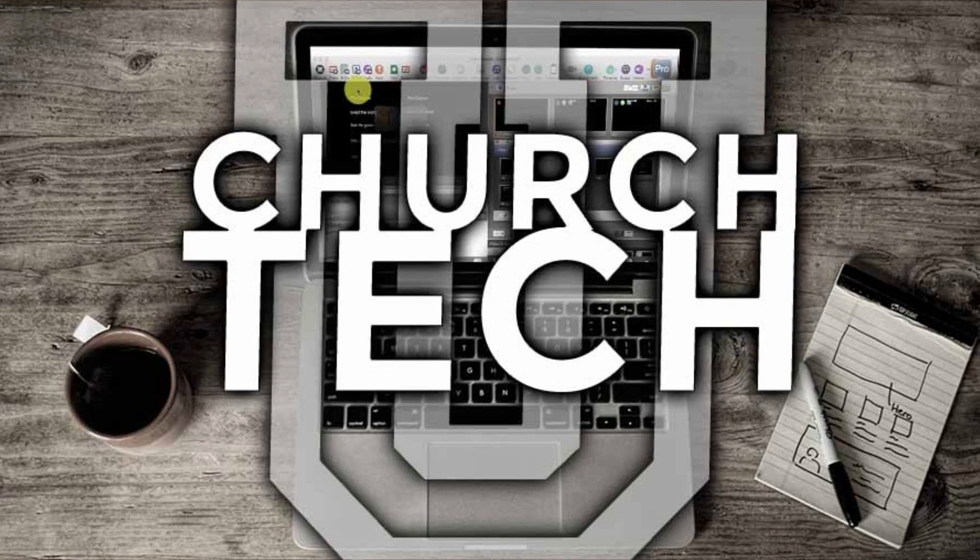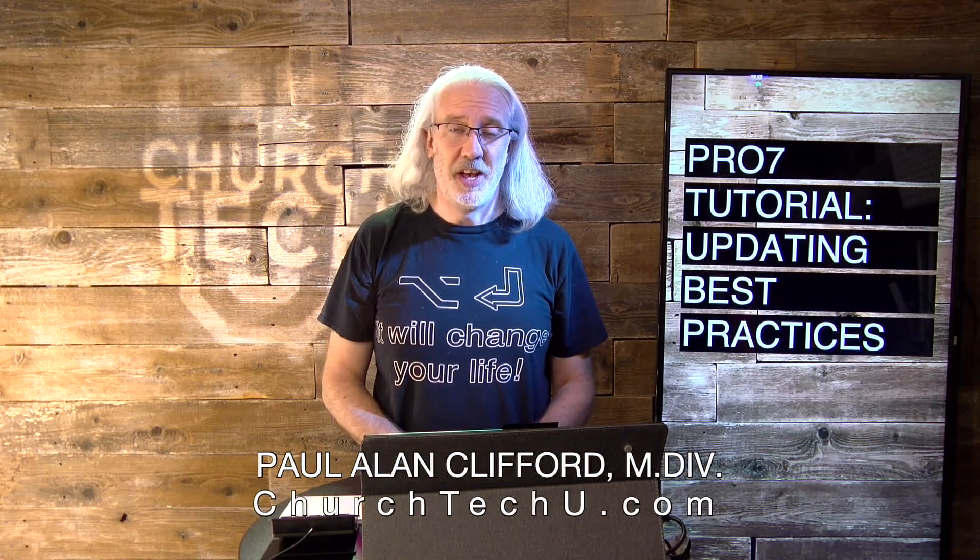Presented by ChurchTechU.com, it's the ProPresenter Show. On today's show: updating best practices. Hi, and welcome again to the ProPresenter Show. This is the show where I teach you all about ProPresenter. My name is Paul Allen Clifford.